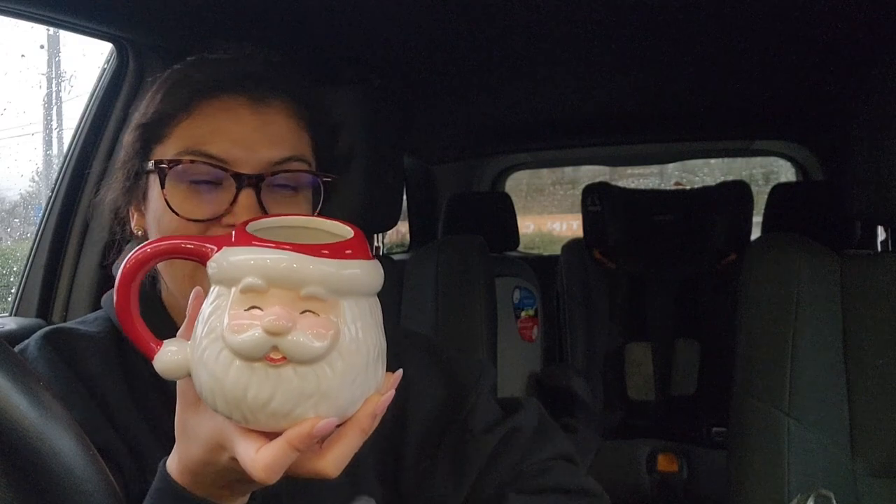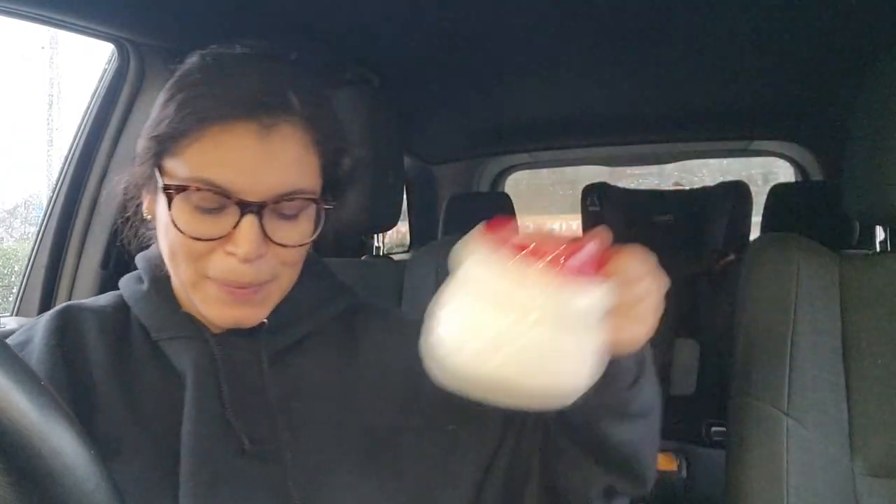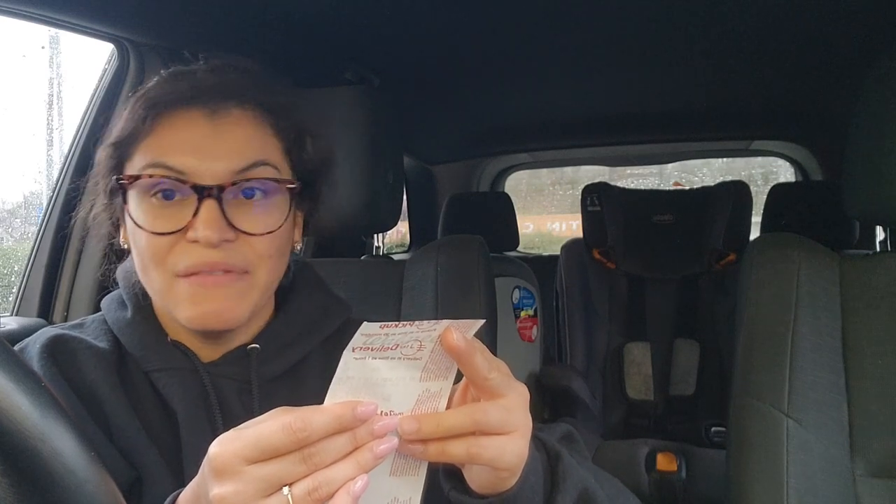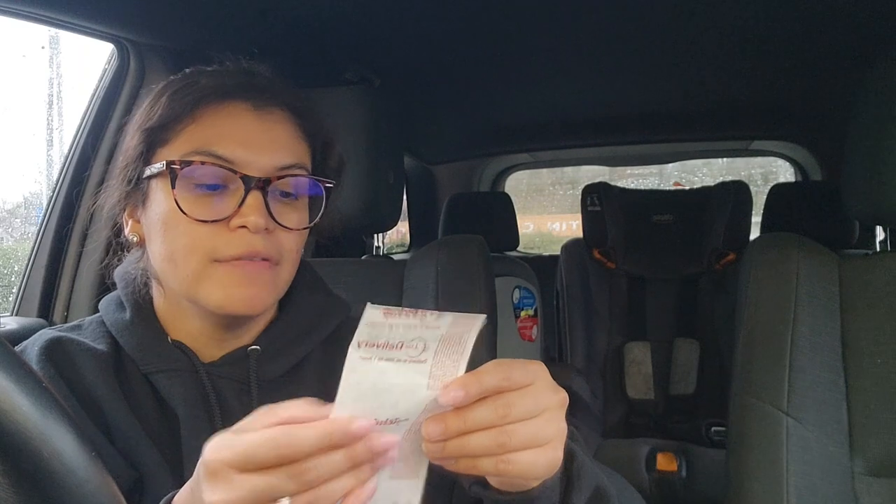That was nice because otherwise it would have been extremely pricey. I could not walk out of there without the Santa mug — I have a Santa mug! She told me there was a gingerbread house mug so I need to go to a different Walgreens — she said these were the last of them. The Santa Claus one was on sale and the gingerbread man was buy one get one 50% off. The Santa mug regularly $7.99 and I bought it for $2.39; the gingerbread mug was $7.99 and if you bought a second one it was 50% off.